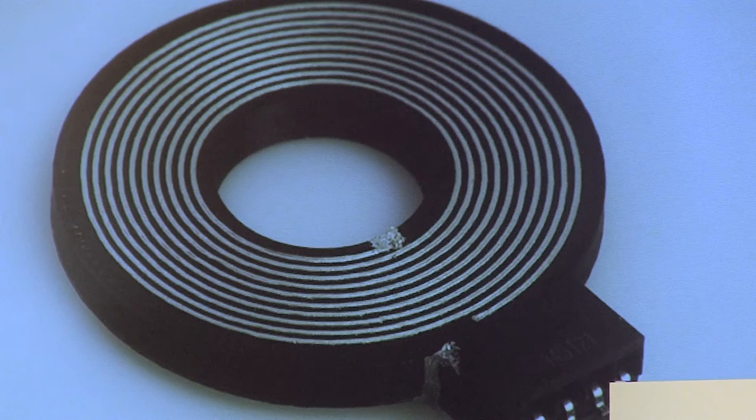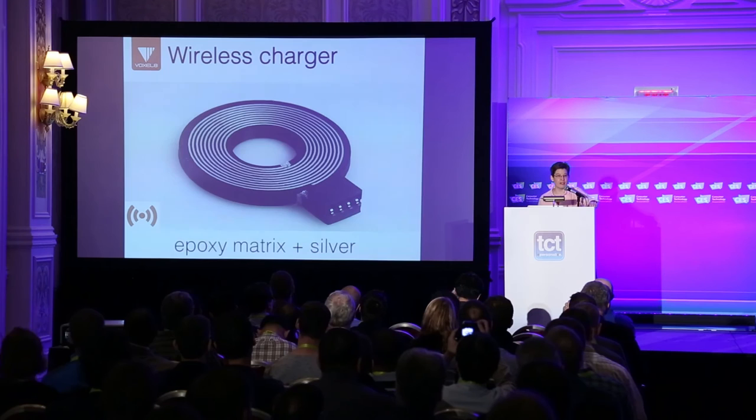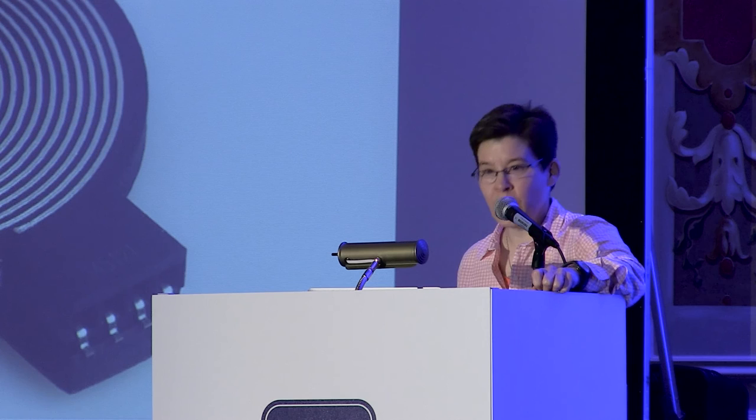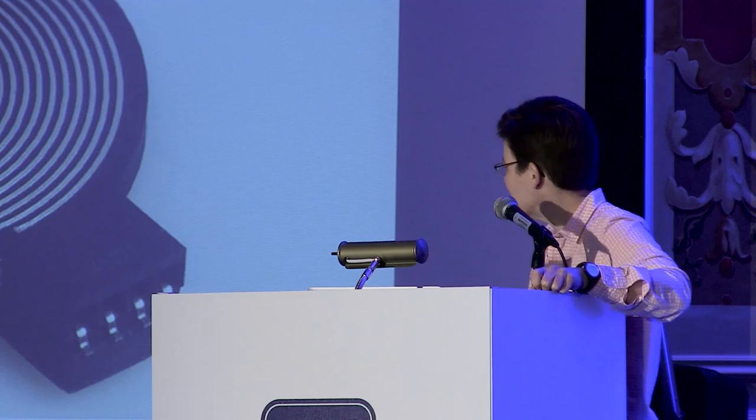But using our epoxy matrix, which can support a much higher level of current running through the charging station, we can actually also print the base itself. This is an inductive charging base that we've printed — an epoxy matrix with our printed silver ink to form the inductive coil. This is the first example of an epoxy matrix and silver printed on our desktop printer.